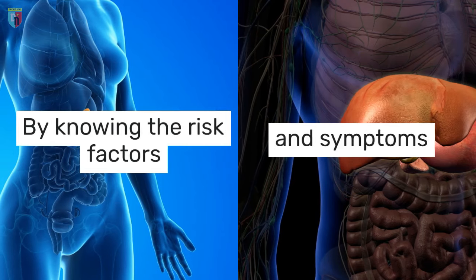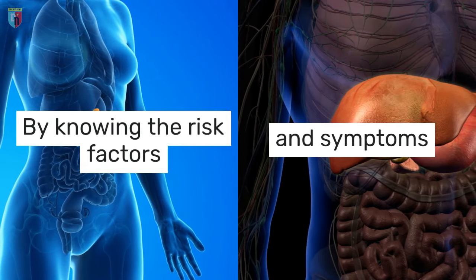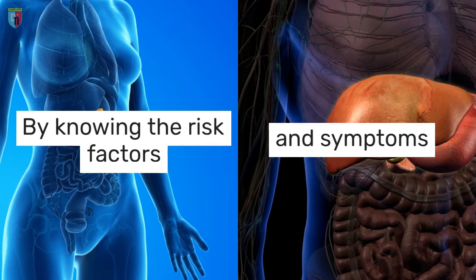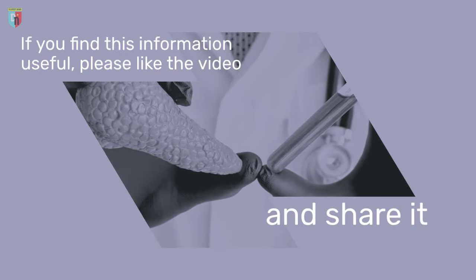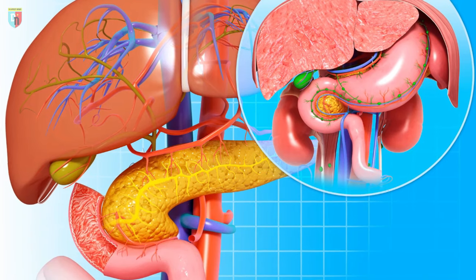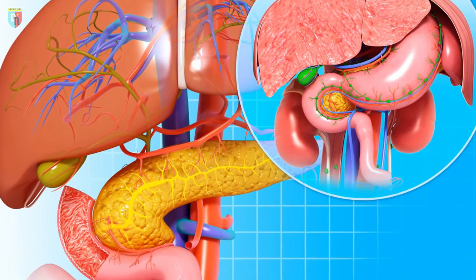By knowing the risk factors and symptoms, it is possible to detect pancreatic cancer early, improving the chances of cure and quality of life. If you find this information useful, please like the video and share it. Stay alert to any changes in your body, and consult a doctor if you have any doubts.